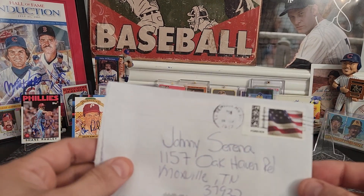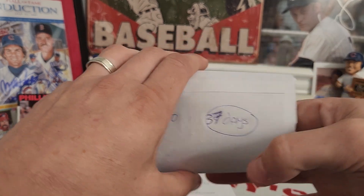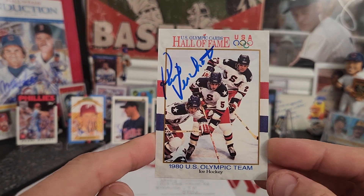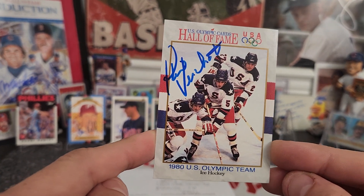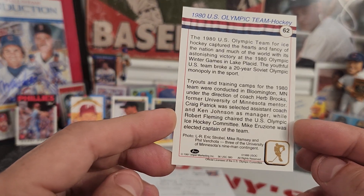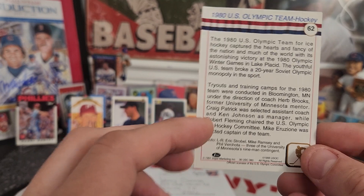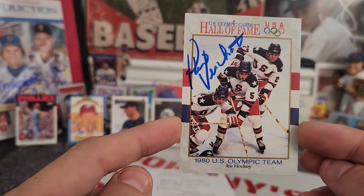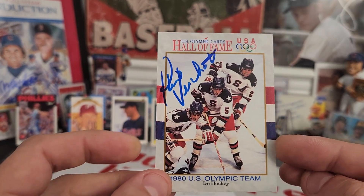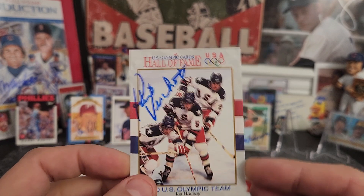Two more returns left. This one's coming out of parts unknown — one out of one success, zero fee, in 37 days. We got a hockey return! Been sending out these Hall of Fame U.S. Olympic cards. Got Eric Strobel, Mike Ramsey, and Phil Verchota on here — I believe Phil signed this one. I'll see who signs next and maybe send it back out to get more autographs. That blue ink looks great — love this set coming back, awesome!